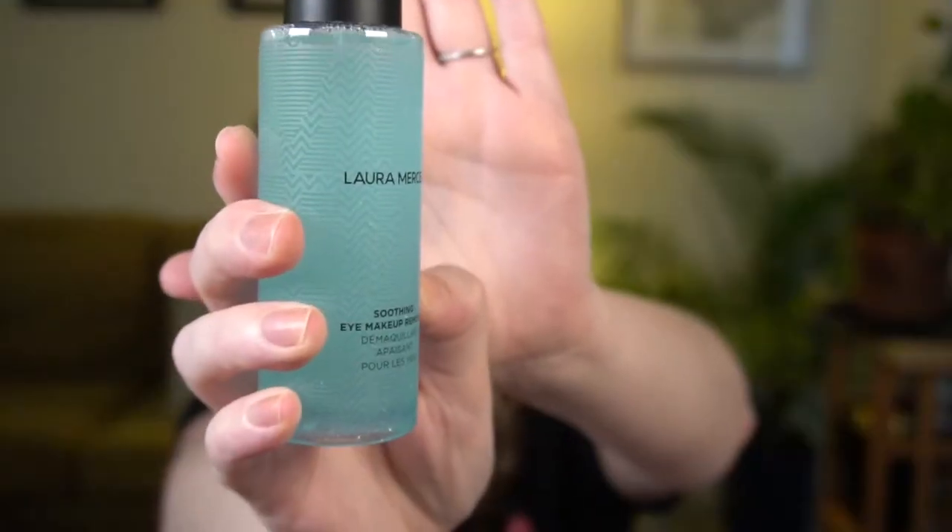Next, I chose the Laura Mercier Soothing Eye Makeup Remover with a retail value of $27. It's a gentle eye makeup remover — one of the bi-phase ones that you shake and then dispense onto a cotton round. It has a pretty cool pattern on the bottle. This is 100ml or 3.4 fluid ounces, so not the biggest bottle of eye makeup remover. It's not the most exciting product, but it's something I'll definitely use eventually. I don't remember what the other choices were, but they couldn't have been that exciting.